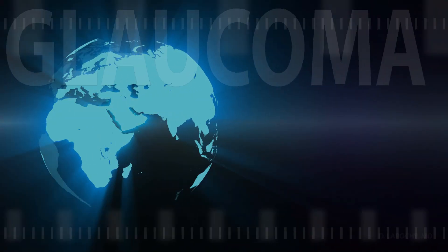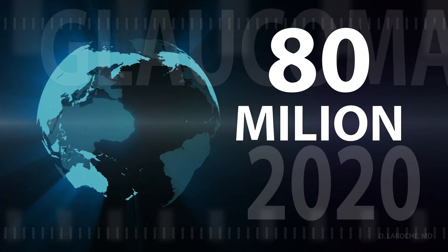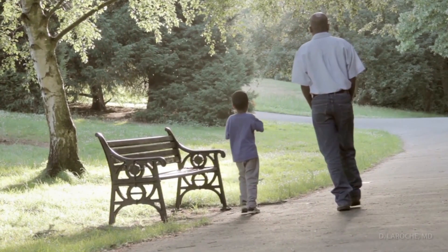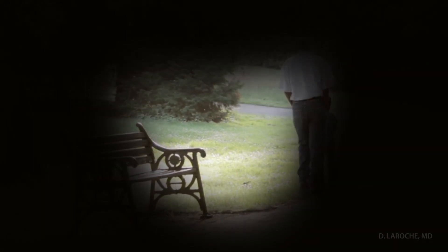Glaucoma is a leading cause of blindness globally, affecting nearly 80 million people by 2020. This silent thief of sight involves optic nerve damage and visual field loss secondary to retinal ganglion cell damage or cell death.